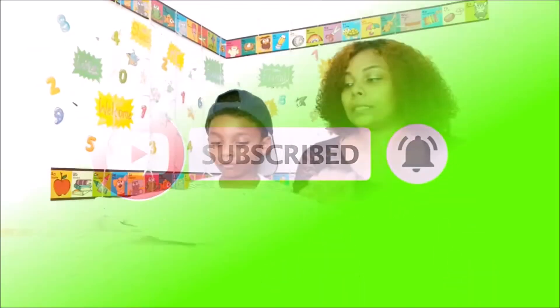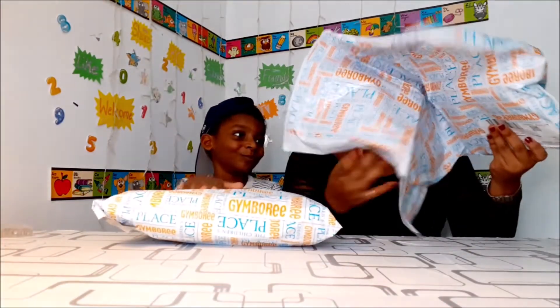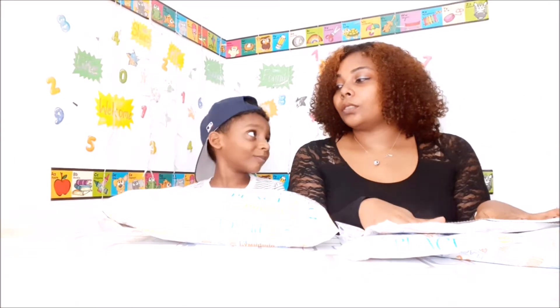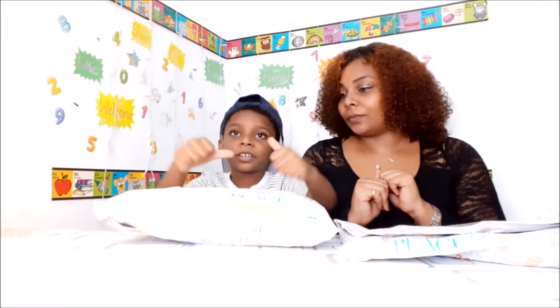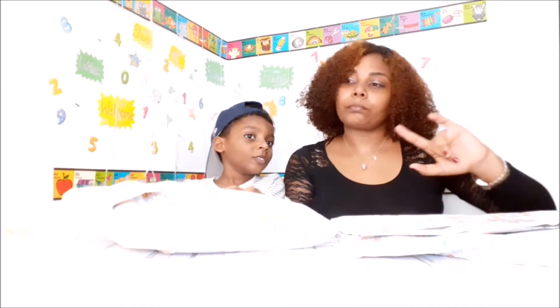So today we are going to be unboxing our Children's Place order. Before we open these, click the like button and subscribe to this channel and click the bell. So guys, I paid $26 for this entire order. And let's see what we got here.